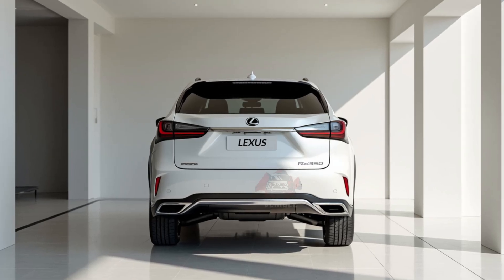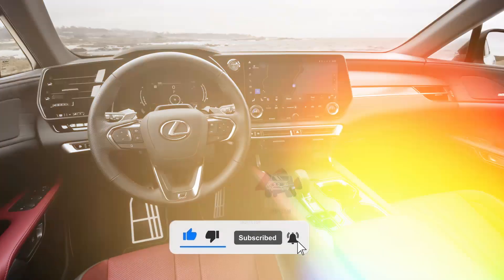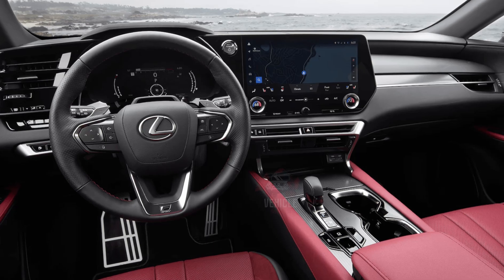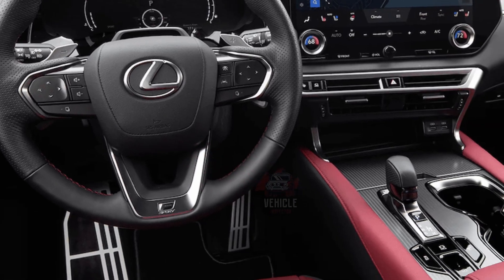Welcome back to Vehicle Inspector. The 2025 Lexus RX 350 offers an interior that combines luxury with modern technology, designed to provide comfort for all passengers. High-quality materials such as leather upholstery, wood accents, and soft-touch surfaces cover the cabin, giving it a refined feel.